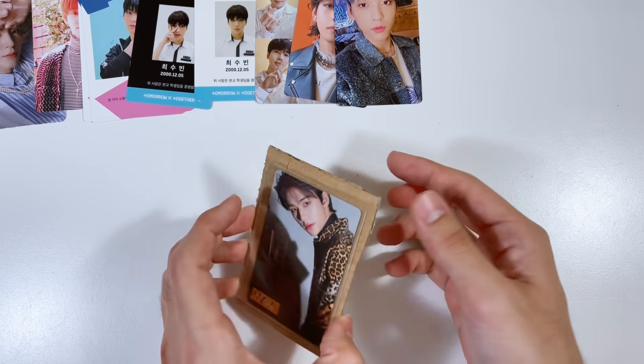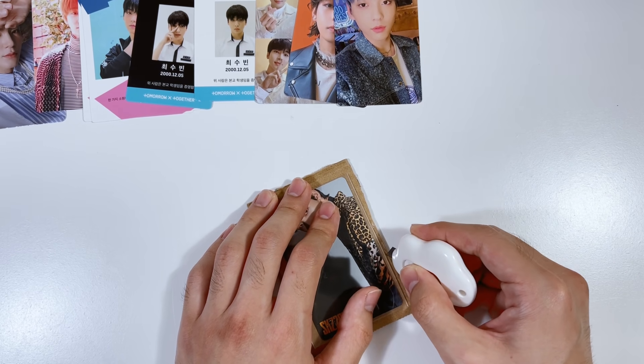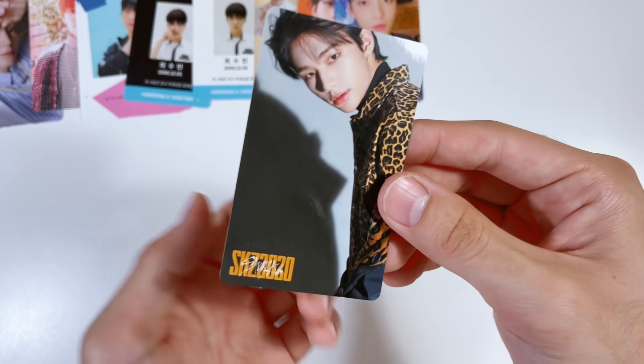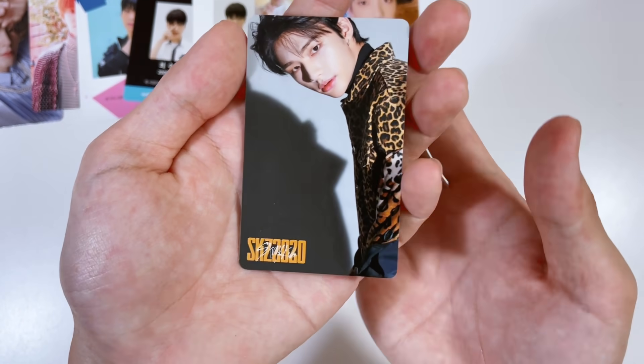We're getting a variety of cards — I know I said a majority of this haul will be Soobin but I really wanted to complete other collections first. This card I've been trying to find for the longest time — this is from Stray Kids, their debut Japanese album, SKZ 2020. I think this is a tower records card. Look at him in this jaguar/leopard print — and it's a calendar card too! Imagine having this around and checking the date. They are coming out with another Japanese single though.